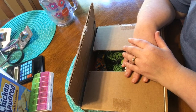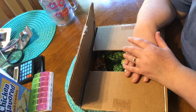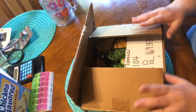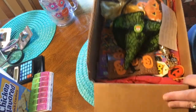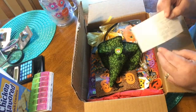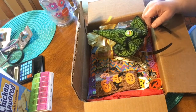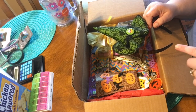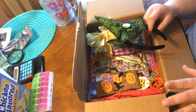Hi everyone, this is Tina H, and I was lucky enough to be in a fall swap group with a bunch of us YouTubers. My swap partner was Holland Ash and I am so excited to open this box. Ashley does have a YouTube channel and I'll link that down below so you can go visit her.